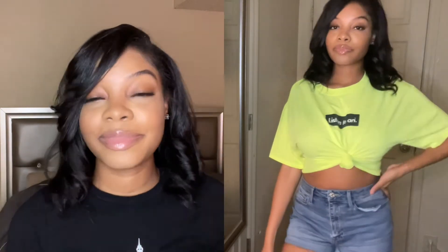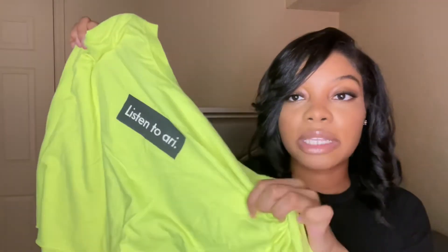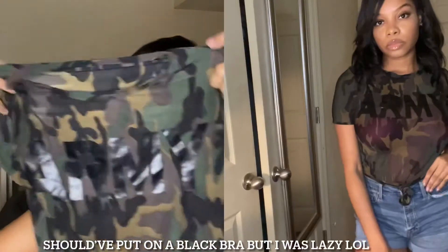Next is this neon yellow crop top that says 'Listen to Ari' — I'm guessing it's talking about Ari Lennox. If you don't listen to Ari Lennox, what are you doing? It's a really cute crop top but I got it too big — I got a large and it's way too big. I would definitely not recommend getting a large unless you normally wear an extra large. Size down for sure, it runs really big.